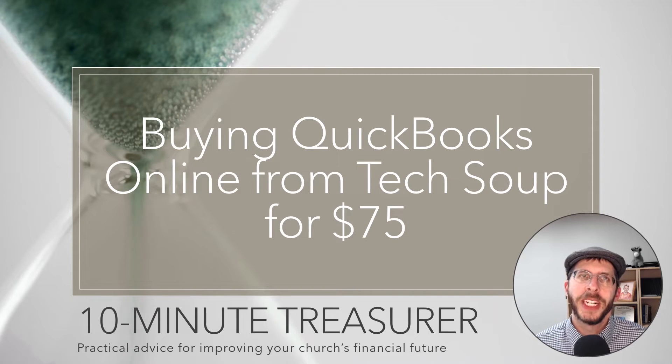Welcome to 10 Minute Treasure. My name is Jeff Pospisil and I've been working on how to get cheap accounting software. I'm just cheap by nature, and a lot of you that work for churches and nonprofits want to save as much money as possible.